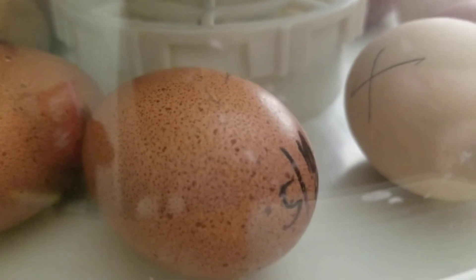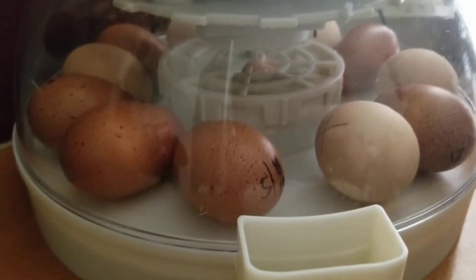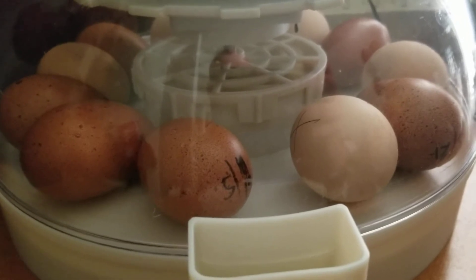At least we're gonna have two chicks for sure. Yeah, definitely gonna be more because they are moving. Pretty much all of them are moving, so there's life in them.